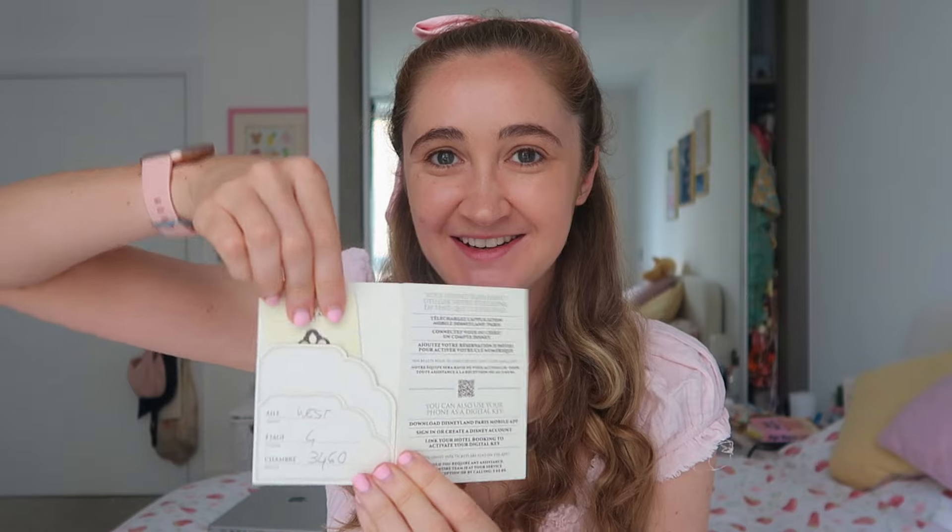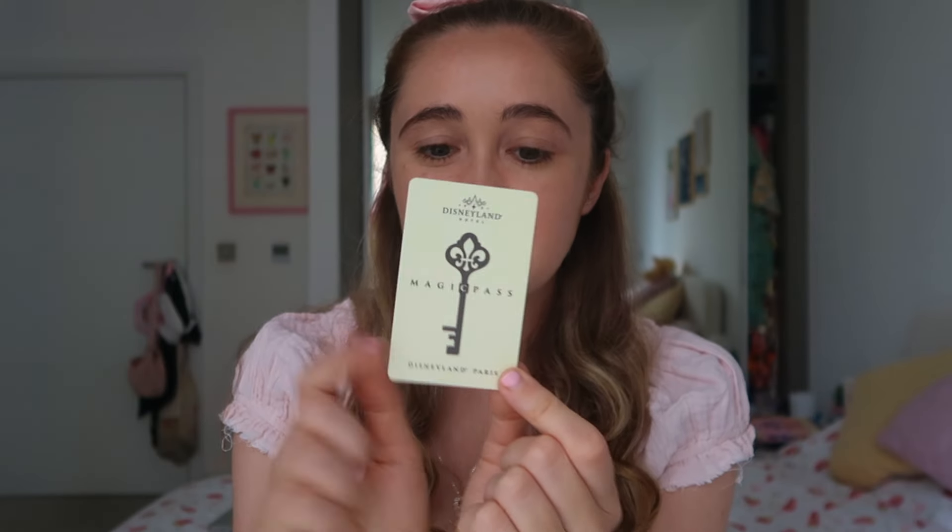I wanted the whole check-in experience with someone at the front desk — it was just a very special experience. They give you your room key in one of these little wallets that says Disneyland Hotel, and the card inside is also your pass to get into the park. You can also use your phone as a digital key by downloading the Disneyland Paris mobile app, signing in, and linking your hotel booking.